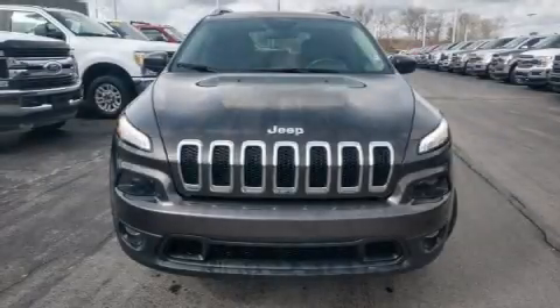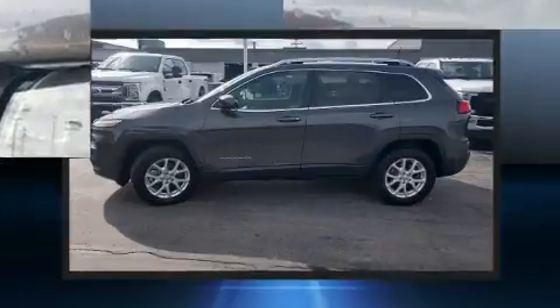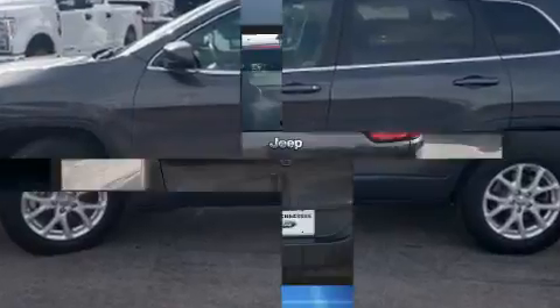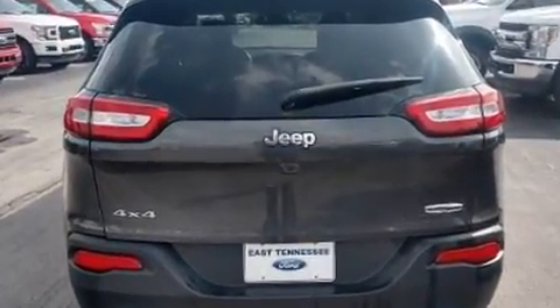Discerning drivers will appreciate the 2017 Jeep Cherokee with less than 40,000 miles on the odometer. This four-door sport utility vehicle prioritizes comfort, safety, and convenience. It features an automatic transmission, four-wheel drive, and a 3.2 liter six-cylinder engine.